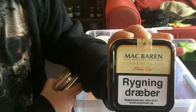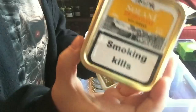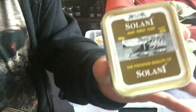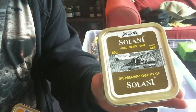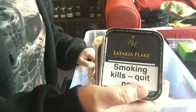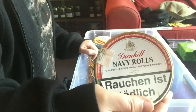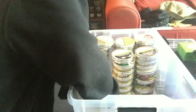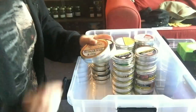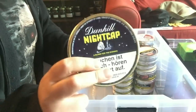One tin McBaron Classic Flake which was the old Vanilla Cream Flake. A tin of Solani 633 which is Virginia Perique, and one tin of Solani H Burley Flake. Three tins of HH Latakia Flake, a tin of Dunhill Navy Rolls, two tins of My Mixture 965, one of BB 1938 - Baby's Bottom 1938 - and one Nightcap.